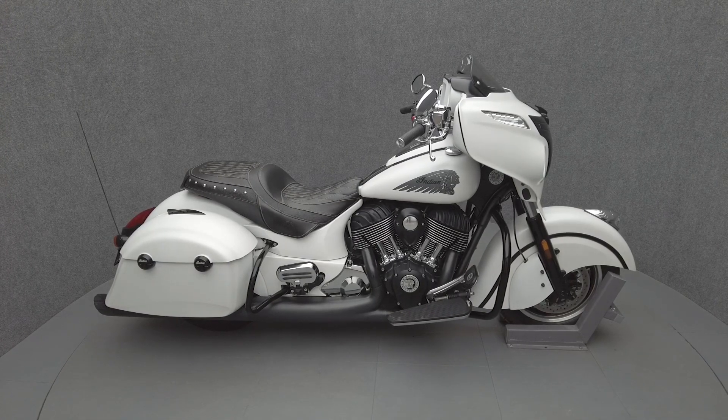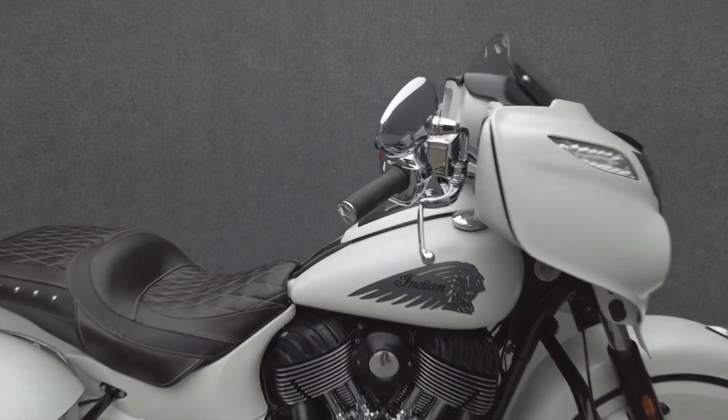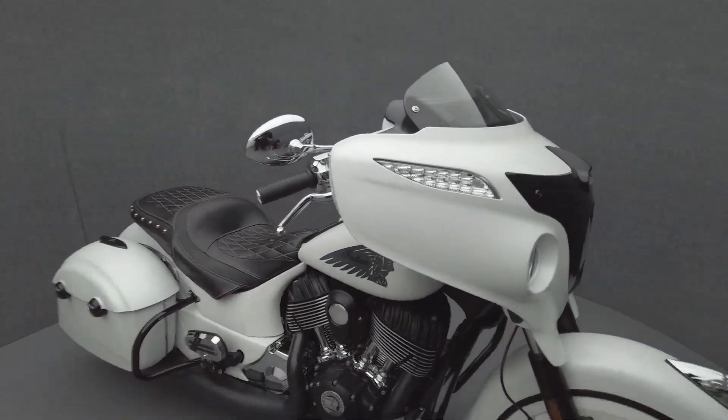Hey everyone, this is Keegan from National Power Sports. This 2017 Indian Chieftain with 5,468 miles passes New Hampshire State Inspection and runs well.